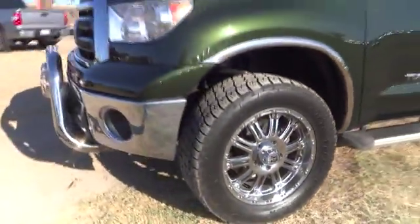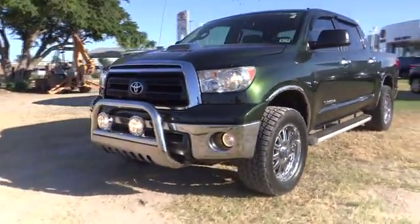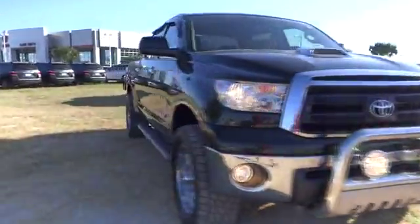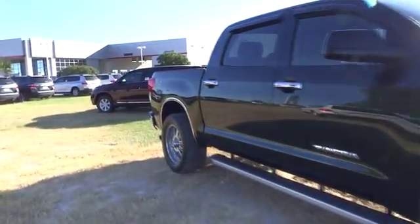Child safety locks, power windows, intermittent wipers, auxiliary audio input. This vehicle is Carfax certified one owner and qualifies for the Carfax buyback guarantee.